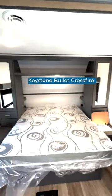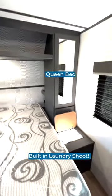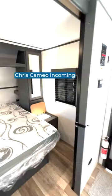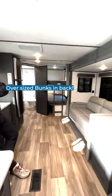New to the Keystone Bullet Crossfire lineup, this is the 2730BH — Master Sanctuary up front with your own little laundry chute. Great place to hang out with the booth dinette and hi-lo bed sofa. How about 300-pound capacities on both of those oversized bunks back there?